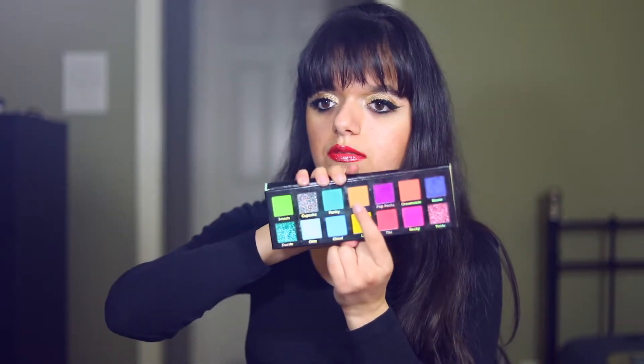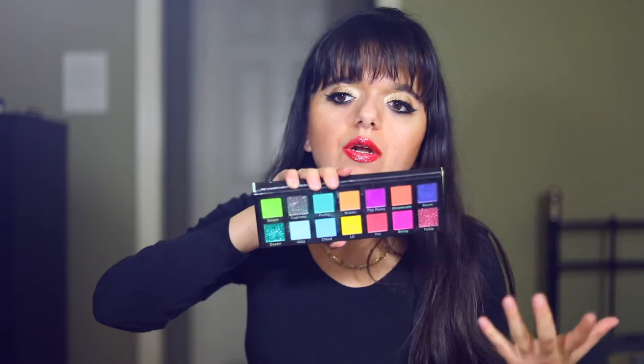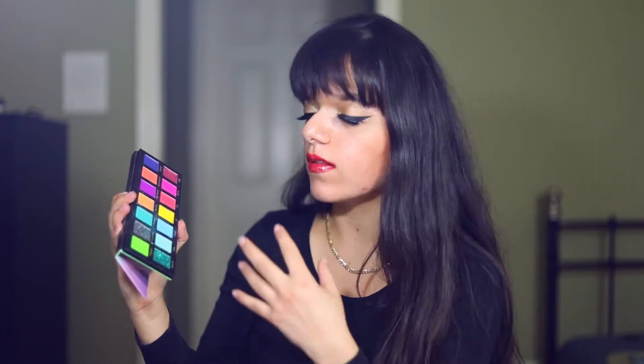There are other shades in here I don't use much — for example, Brulee, a simple transition shade. And when I first got this palette, I used Lit a ton because it was my first true matte yellow, but I've since found matte yellows I like more. On the whole, I still love this palette — Smash is my favorite color from it and I use it a ton. But it's not my most-used colorful palette; I still treasure it as my first colorful palette I fell in love with.